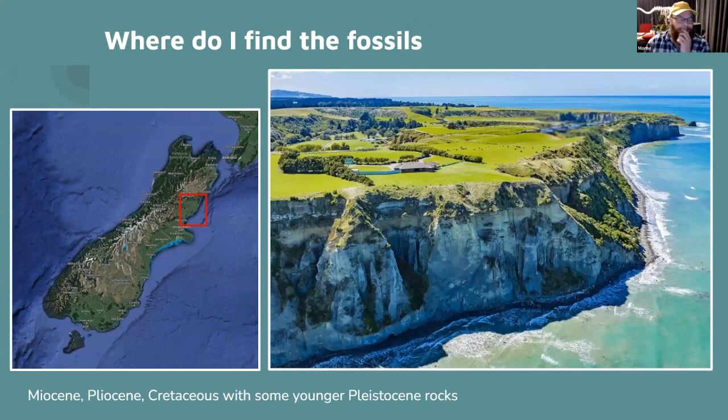I mainly find fossils in North Canterbury up to Kaikōura — a lot of Miocene cliffs. At Martineau you've got these cliffs with concretions eroding out, and there's also some Conway Formation with Cretaceous rocks. There's a younger layer at the top that erodes down, so you get a mix on the beaches. It's very difficult to accurately date something or tell where it's from.